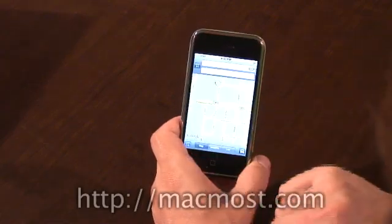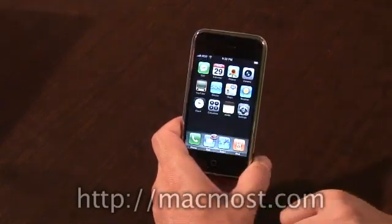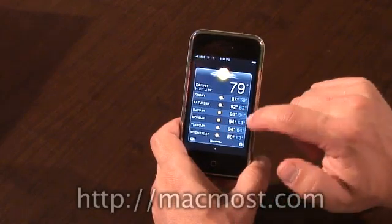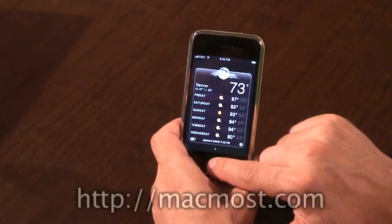It doesn't have the hybrid feature and doesn't have sidewalk view yet. Going back, I've got the weather, and I've already set that for my local weather. It gives me a forecast — that's also powered by Yahoo. It just updated, in fact.